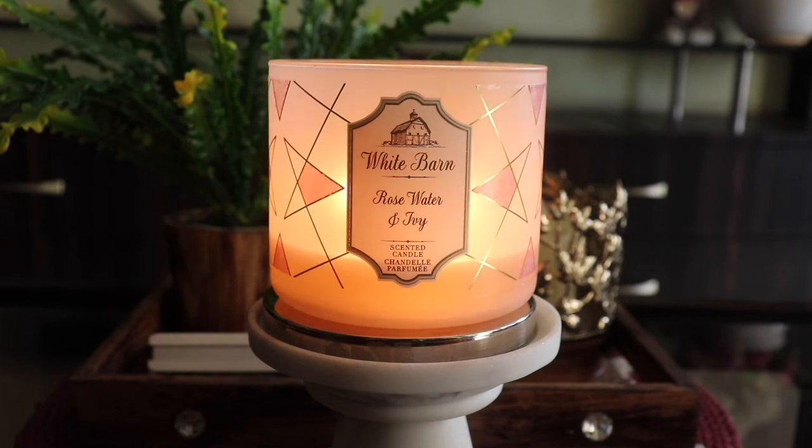Coming back to the fragrance — if you pick up rose perfumes from The Body Shop or any other rose-fragranced perfume, this vibe is exactly like those artificial rose perfumes. It's a good fragrance to have in a room but only for specific occasions. I've burnt this candle mostly on anniversaries, birthdays, or special evenings when I feel romantic.